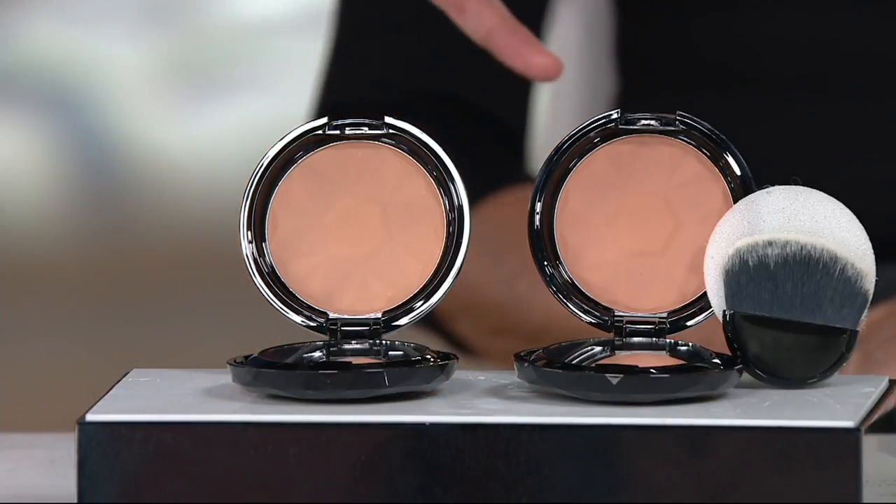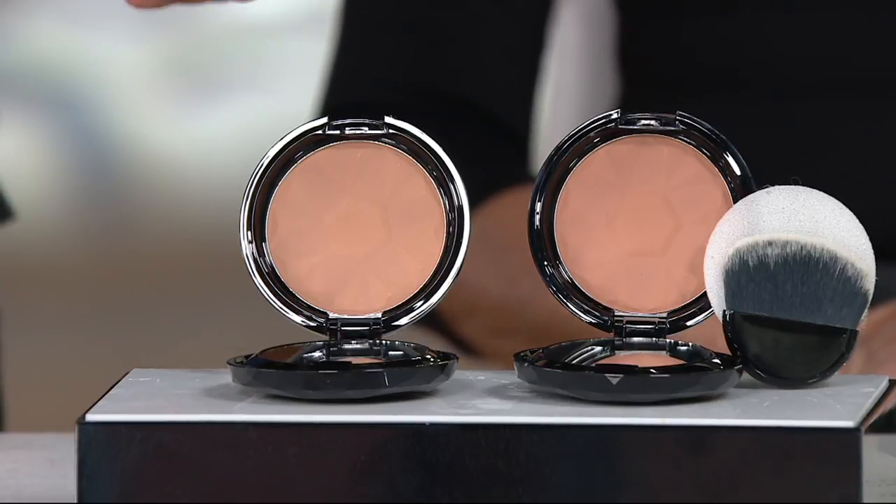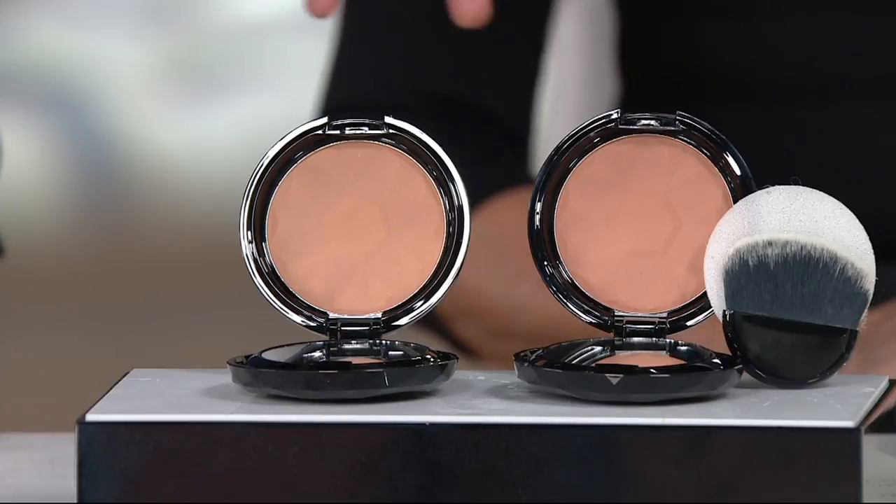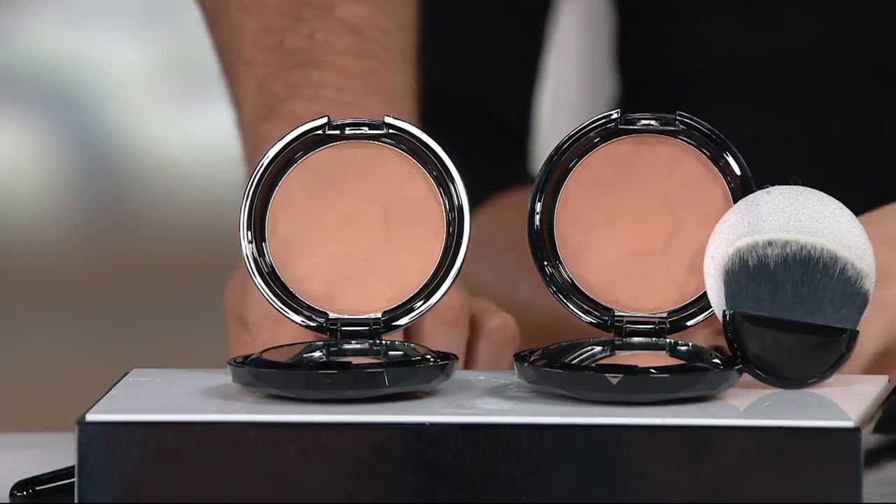Bronzer can be a scary thing because it can go on very aggressively. It could have too much pigment, so it's going to grab and just deposit too much color — that's what people really get nervous with. I wanted to create something, because a lot of times I want to add warmth to a complexion — it makes you look younger, more vital, your eyes look brighter, your teeth look whiter — but I didn't want something that's going to make you necessarily tan unless you want it to. So it's a transparent, matte color that's warming.